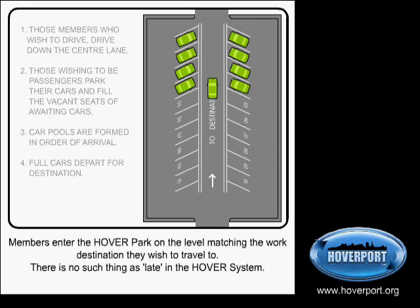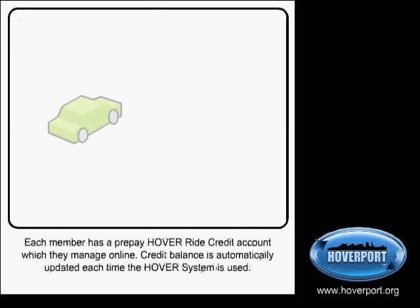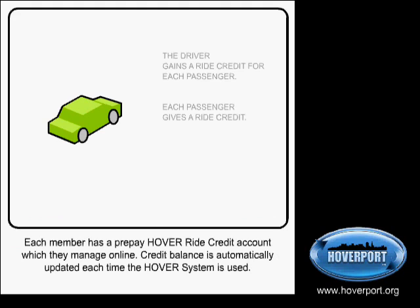There is no such thing as late in the Hover System, and each day each member can make their own choice about showing up, driving or being a passenger. On exiting the Hover Park, the system again detects who is in the car and Hover Ride Credits are distributed appropriately. Each member has a prepay Hover Ride Credit account which they manage online. Drivers get credits and riders give credits.